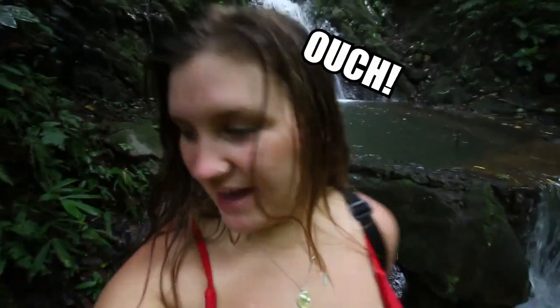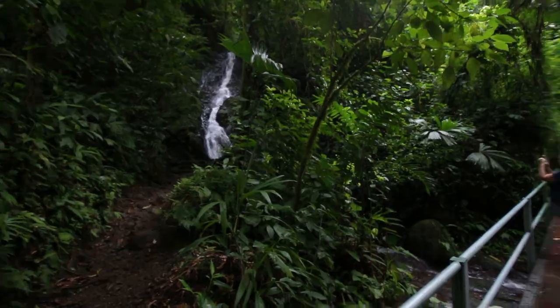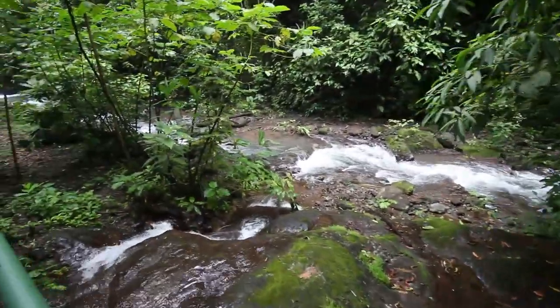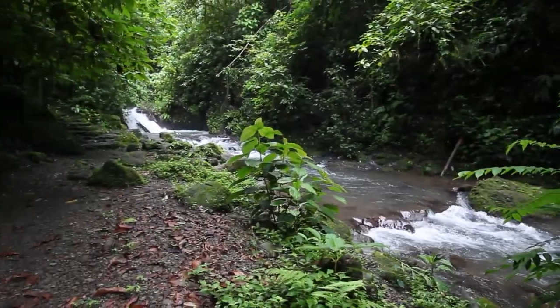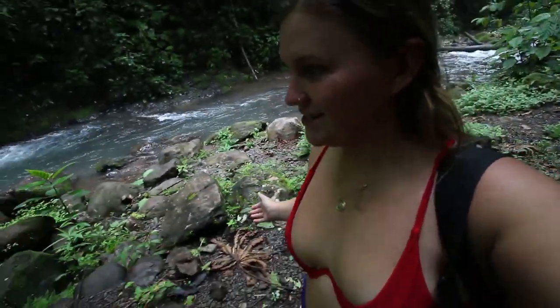I just sat down and got my legs bitten by ants, so I'm having a real fun time in this moment — that's the reality of it! Let's move forward and see if we can get to the next waterfall. Look at this beauty; there's like nothing better than spending time in the wild here.